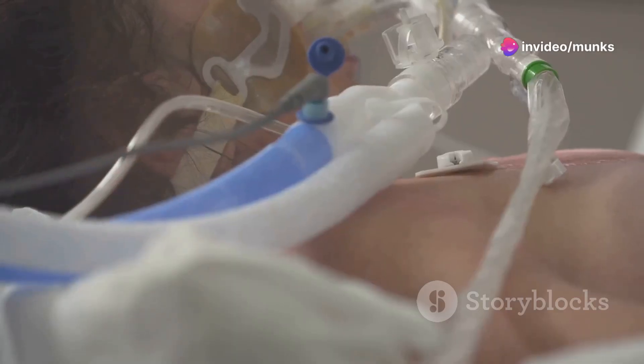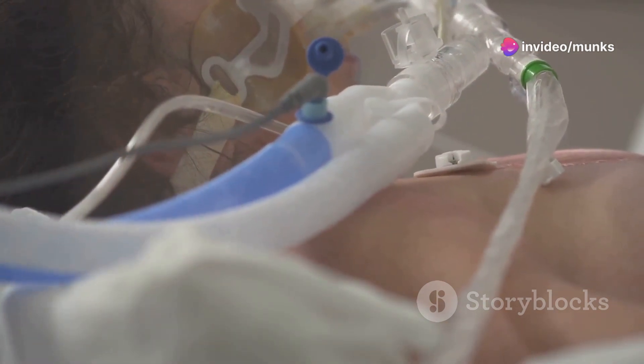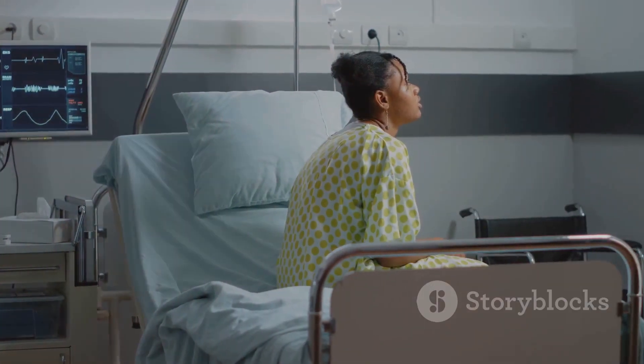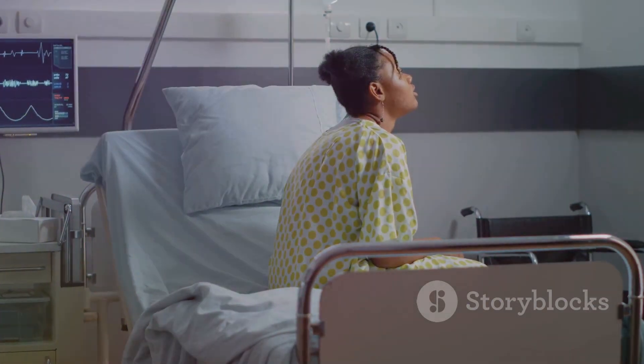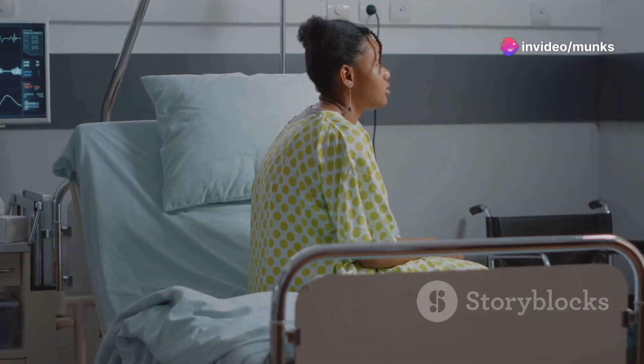Currently, there is no specific cure for Japanese encephalitis. The primary treatment goal is to support the symptoms and prevent complications. Treatment measures include respiratory support through ventilators if the patient has difficulty breathing, and fever reducers like paracetamol or ibuprofen.